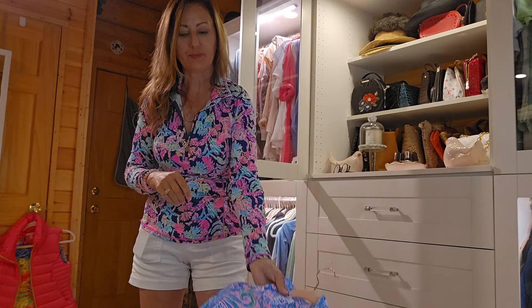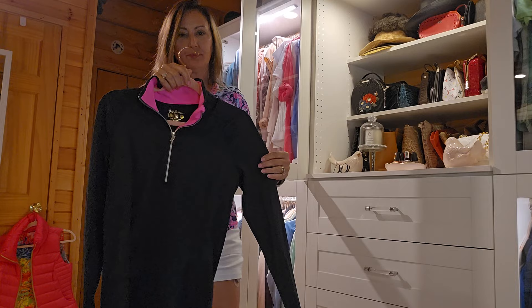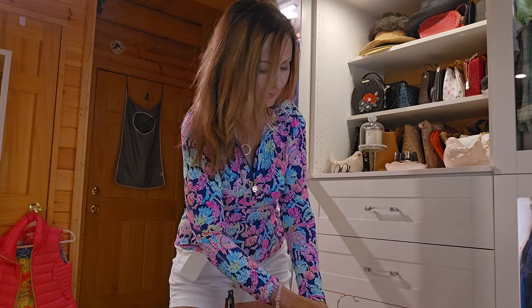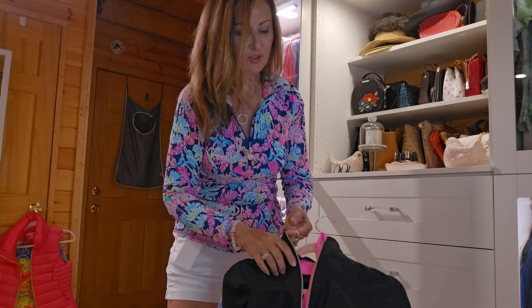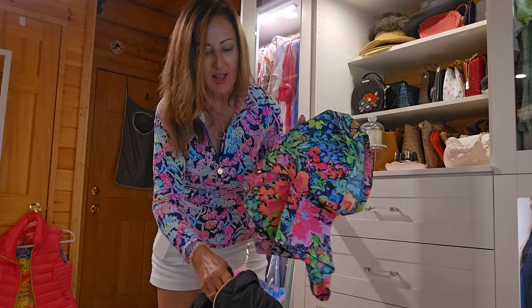And then we have this little cover top. I love this thing. Of course it has the little gold zipper and the little detailing with the tassel — the Lily tassel. I want to show you the color inside. Very pretty. And actually what I was going to show you was how these clothing items kind of go together.